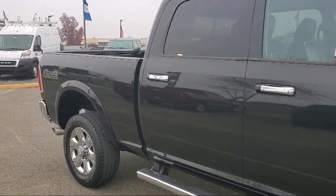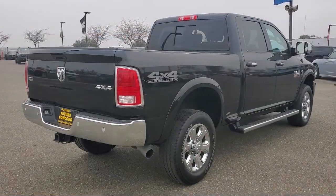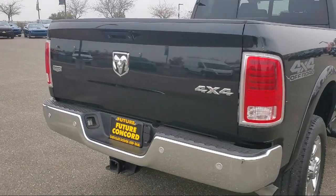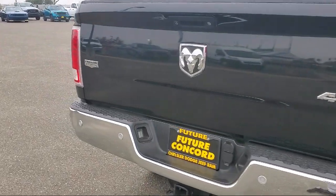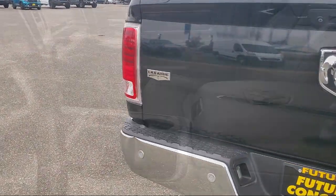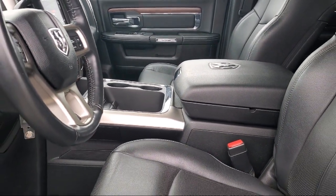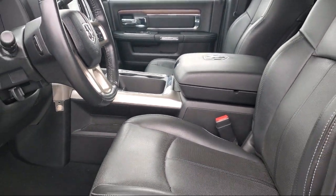keyless entry, chrome bumpers, steering wheel controls, 8.4-inch touchscreen display, alloy wheels, ventilated front seats, split fold-down rear seat, heated front seats, power sunroof — and has less than 15,000 miles on the odometer.